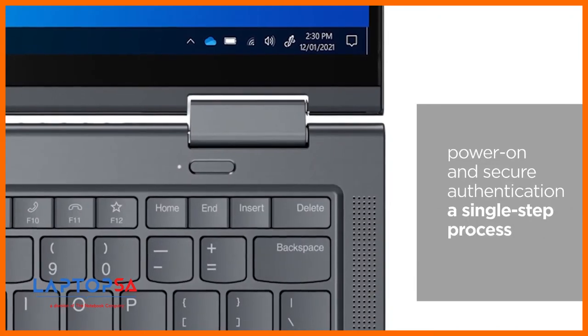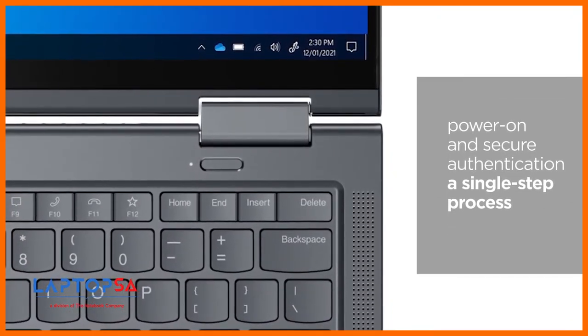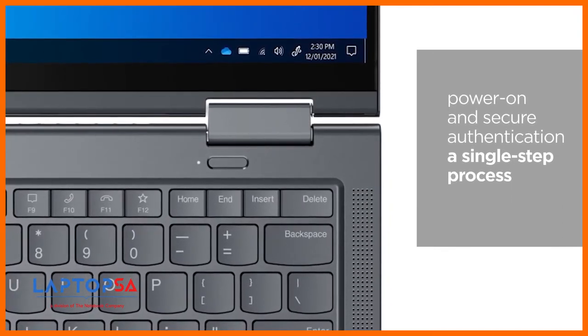And for better ease of use, we have moved the match-on-chip fingerprint reader onto the power button, making power-on and secure authentication a single-step process.